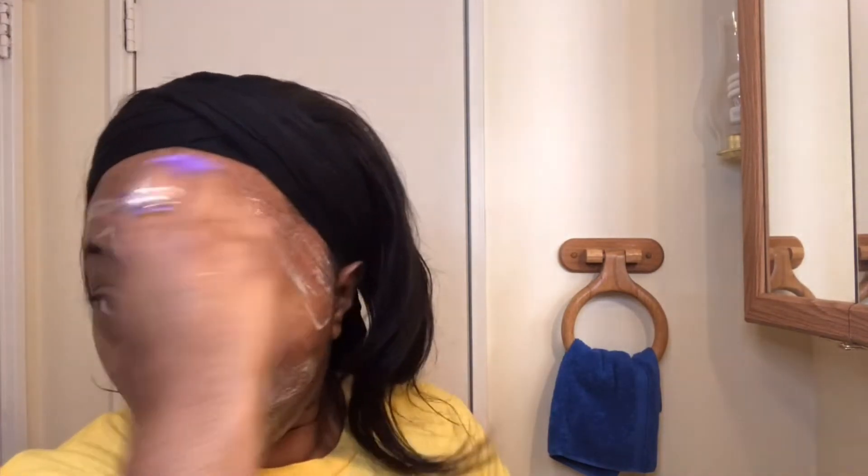As you guys know we're all in quarantine, so it's very important that we try to do self-care routines at home and try to keep ourselves up. I know it's pretty hard sometimes when you're just at home and get caught up with life and forget to take care of yourself. But this is a video to remind everyone — whether you're a man or a woman — to take care of you.